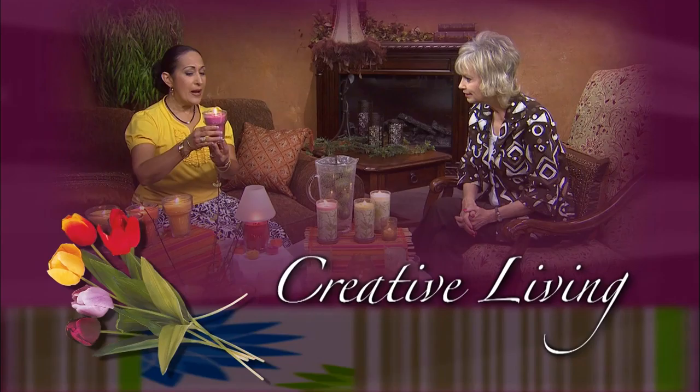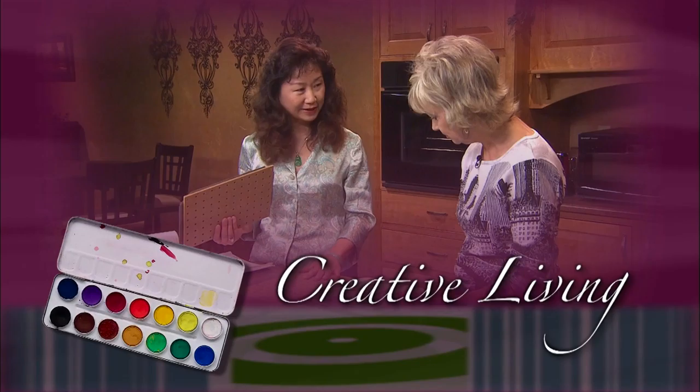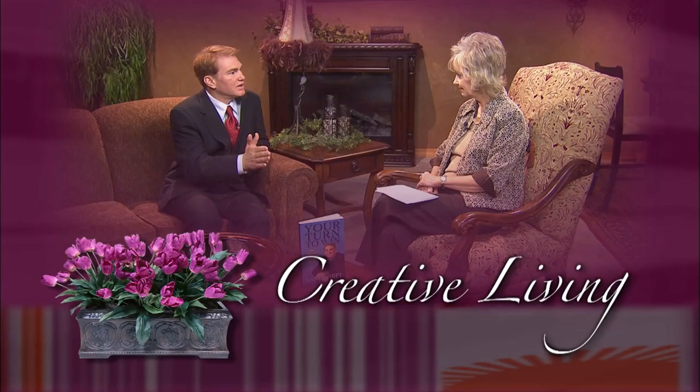Creative Living. Utilizing today's technology with the best of the past to bring you innovative ideas and up-to-date information for creative lifestyles in today's active world with your host, Cheryl Borden.